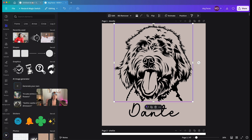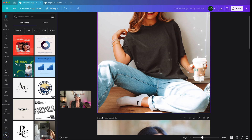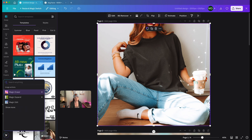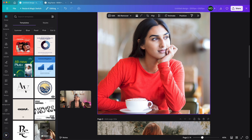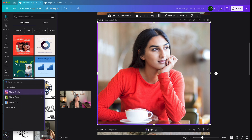Another addition that I think is helpful — especially for print-on-demand sellers who work with a lot of images — is magic grab. If you click on an image and then press the forward slash button on your keyboard, it will automatically detect image actions: magic eraser, magic expand, magic edit, and more. If you click 'Show More,' you can also remove the background from there, which is really nice.